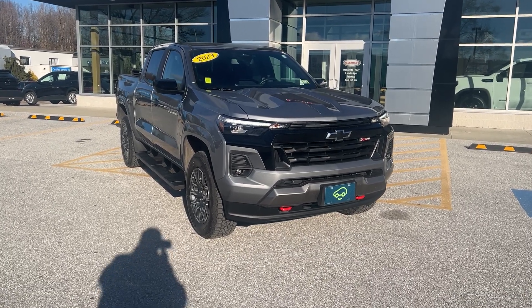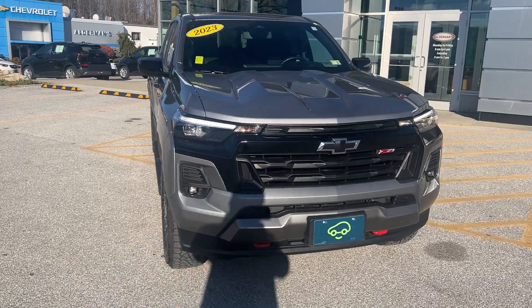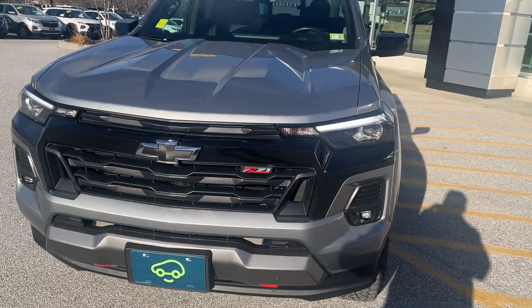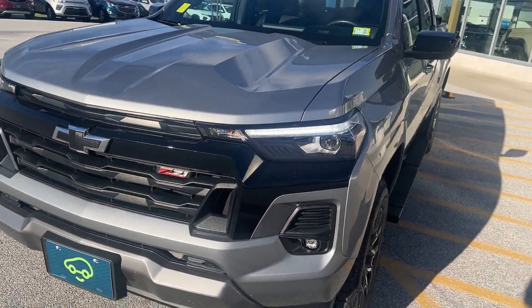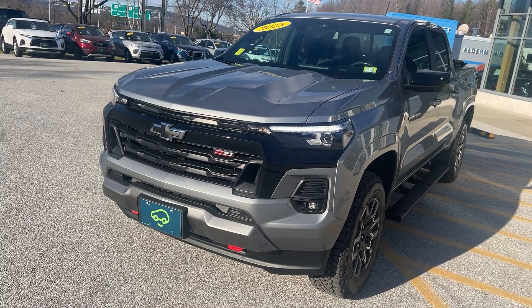Good afternoon, Jim McCann here at Alderman Chevrolet GMC, Vermont's favorite car dealership. I want to thank you for your recent inquiry on this 2023 Chevrolet Colorado. This is your Z71 crew cab in sterling metallic paint, which is a very pretty color.